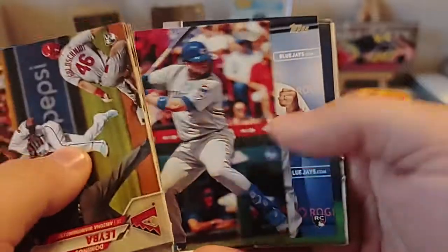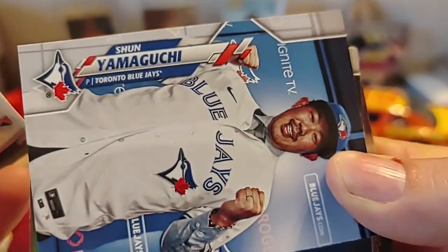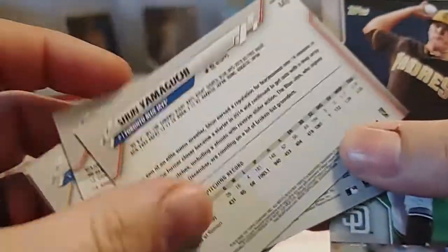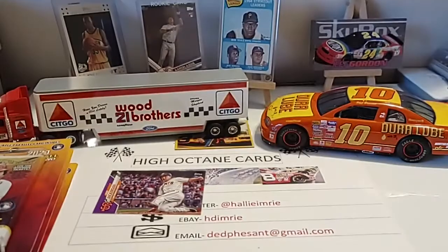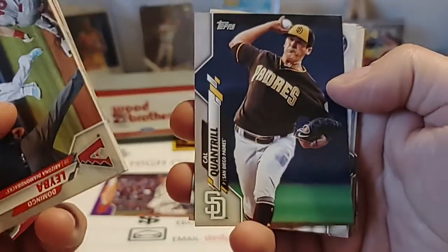Usually the first draft pick cards were considered rookies. There's a nice Shawn Yamaguchi of the Blue Jays. I don't know if that's a variation or not — let's flip it over and see. It doesn't look like it, but my camera's being a little bit of a bear right now. I don't think it is, but we'll investigate that later.